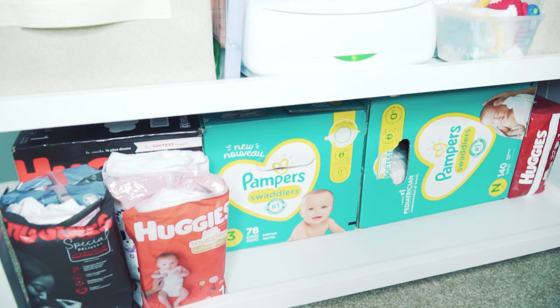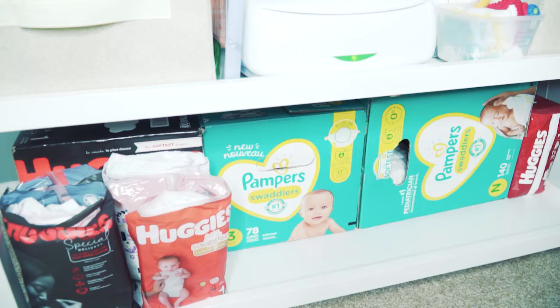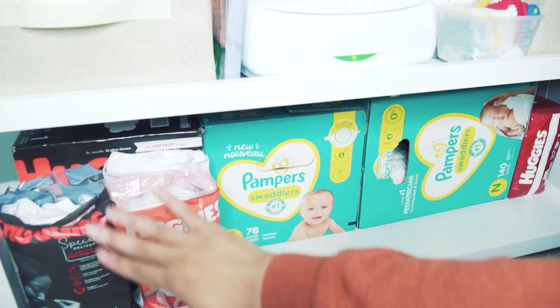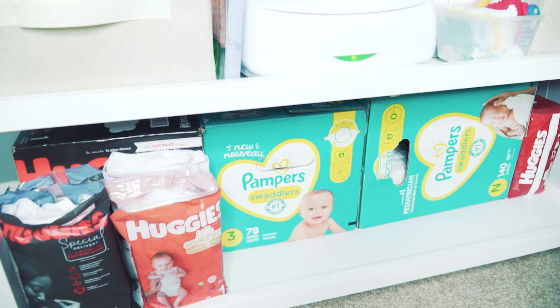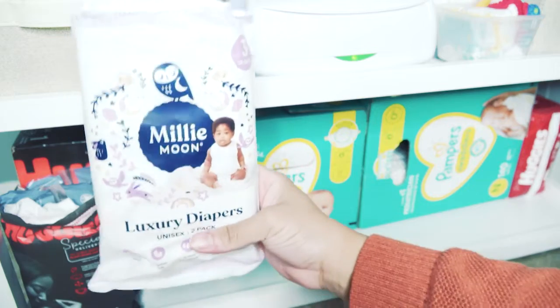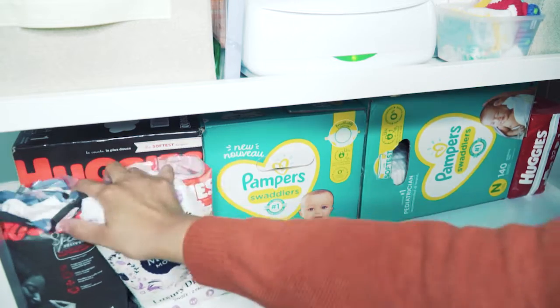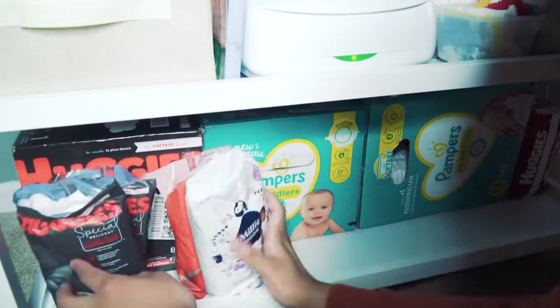I'll go ahead and start at the bottom shelf. This is actually a changing table I received from Amazon — links are in the description. First, I have a bunch of samples from Huggies that I got for free from registry boxes — I'll leave links to those videos below. I also got some free diapers from Millie Moon, which is a Target brand. Behind those I have a big box of Huggies diapers size one that I'll be using soon.